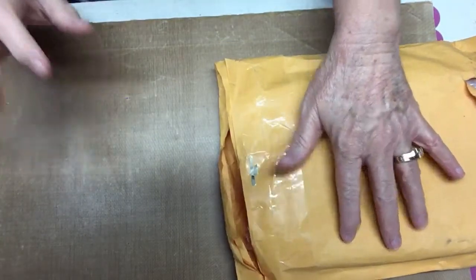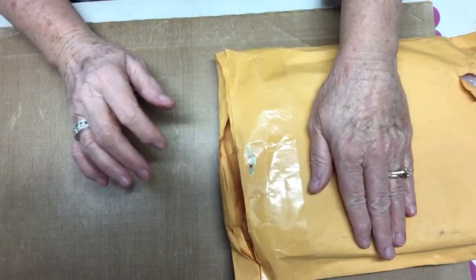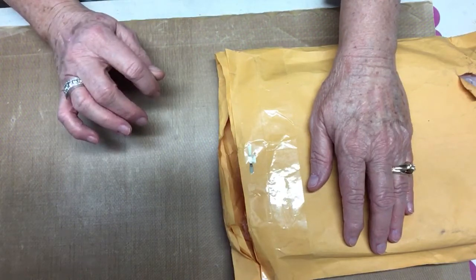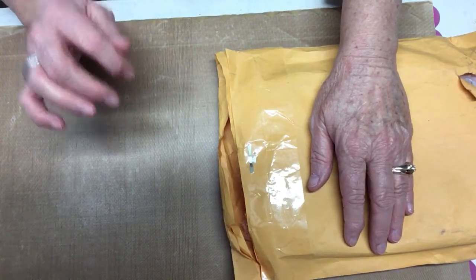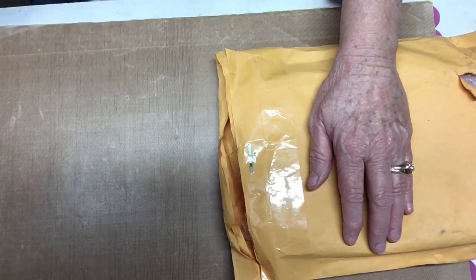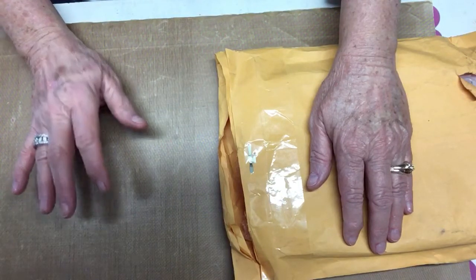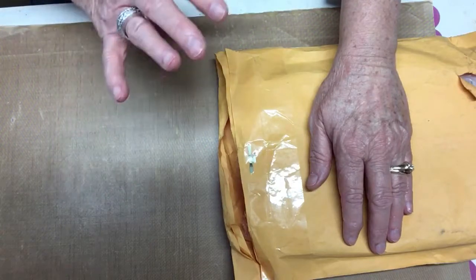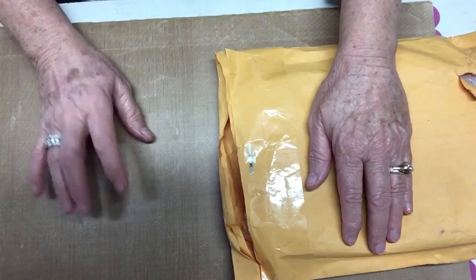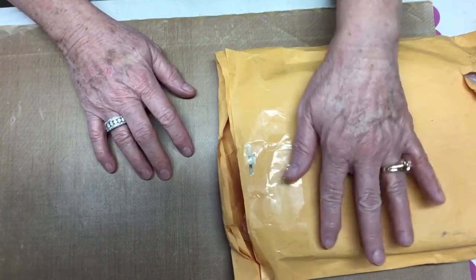Hello everyone, this is Judy coming to you from my scrapbook loft. I am here with entry number 32 into my 300 subby celebration giveaway, and this is Kathy O'Sullivan. Now I don't know if Kathy has a YouTube channel — I've not found it yet — but Kathy supports everybody on YouTube. She leaves comments and supports everyone, and I'm not even sure if she has an Instagram.